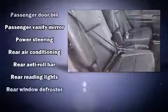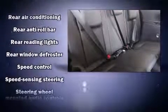Passenger security is always assured thanks to various safety features such as head curtain airbags, brake assist, a security system, and four-wheel disc brakes with ABS.